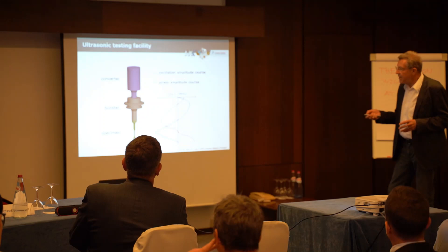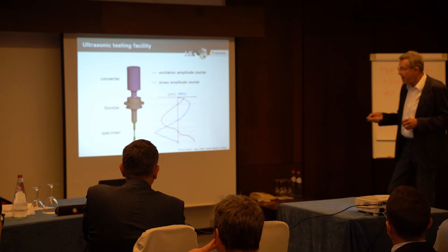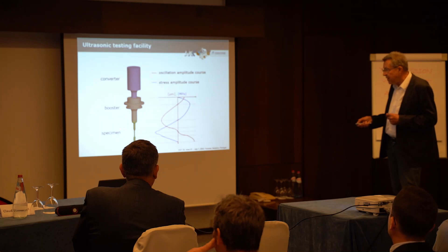To give more understanding about the ultrasonic testing facility: we use the piezoelectric effect in the converter to produce high-frequency oscillation. The booster is necessary to establish a defined relation between the oscillation and the existing stresses in the specimen. The main aim is that at the center of the specimen, the stress is at its maximum value and the oscillation displacement is zero.